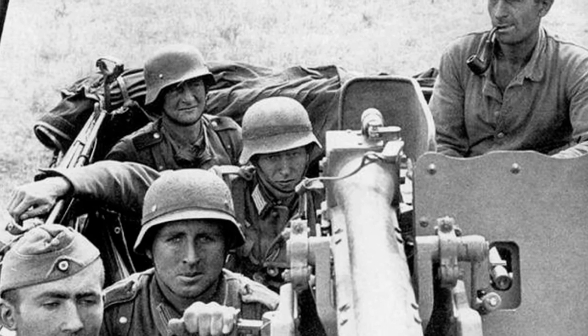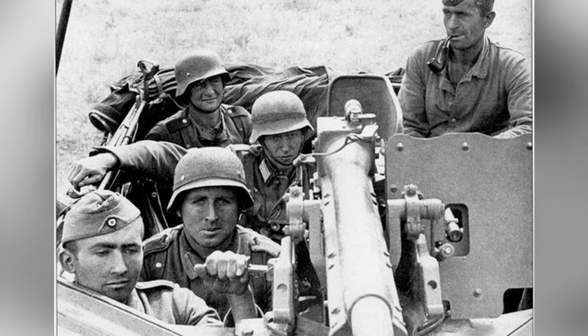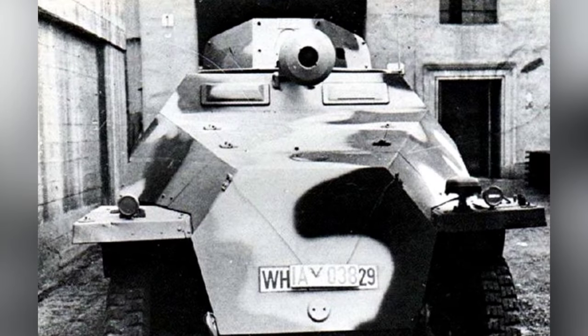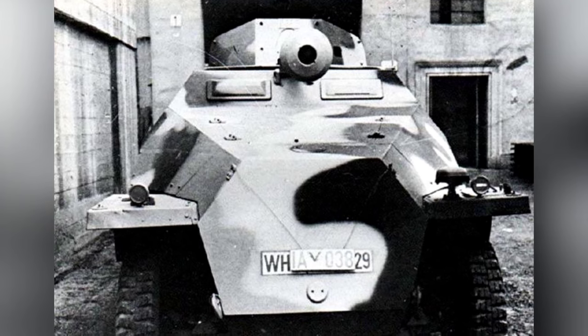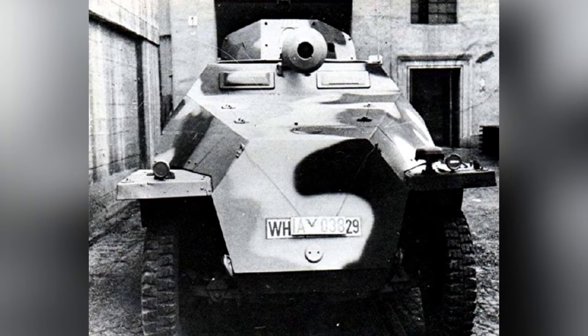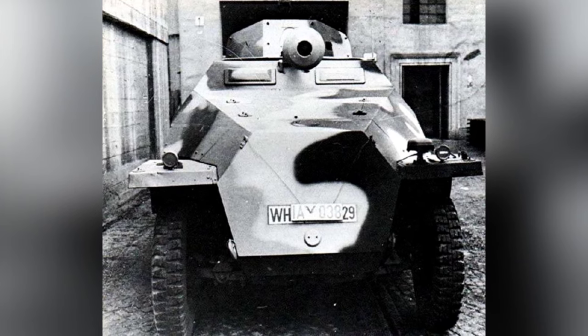Although the SdKfz-251/22 was just a temporary makeshift armored weapon, it was still equipment that the German army urgently needed at the time. In the approximately six months before the German surrender, 268 units were still produced despite the fact that the factories were in ruins, which shows how much importance Germany placed on it at the time.